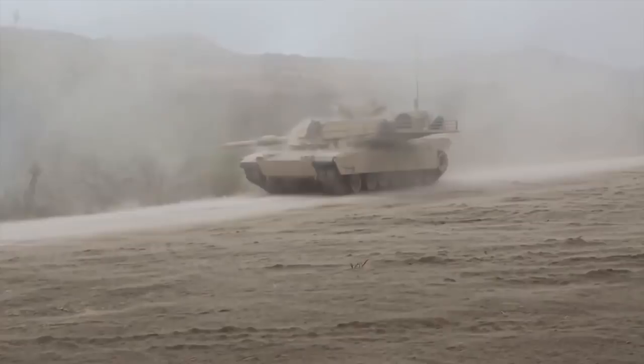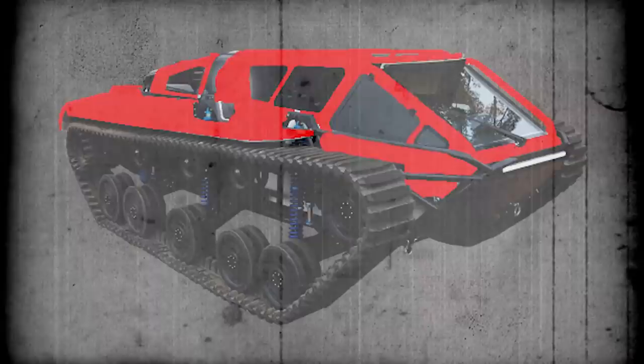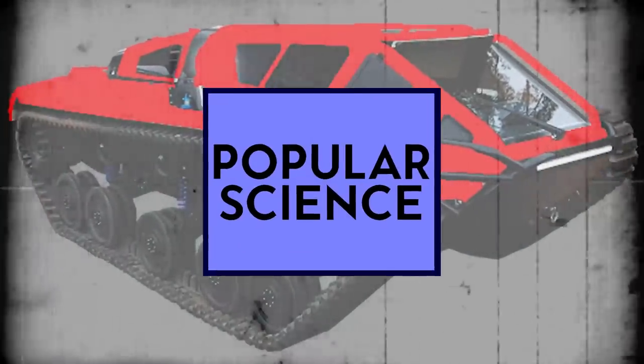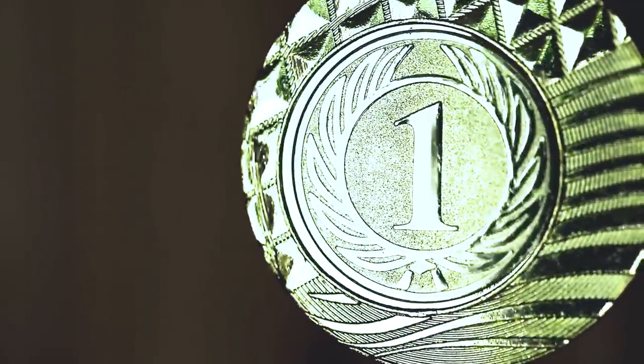It was originally designed for the military as a lightweight tank that could move extremely fast, but it has since morphed into a luxury off-road vehicle for people who have a whole lot more money than they need. The Ripsaw actually proved to be the quickest dual-tracked vehicle ever developed, and it's even been on the cover of Popular Science magazine. In fact, this beast of a tank won an award for Invention of the Year.